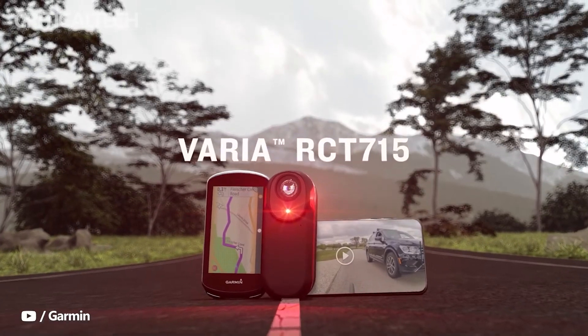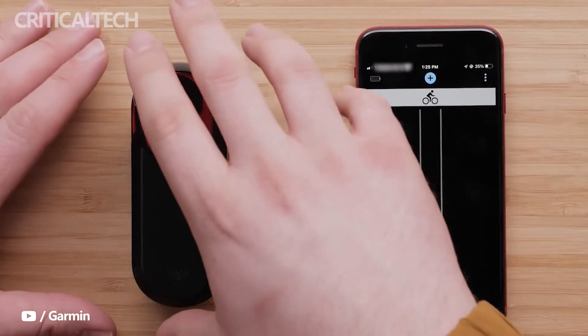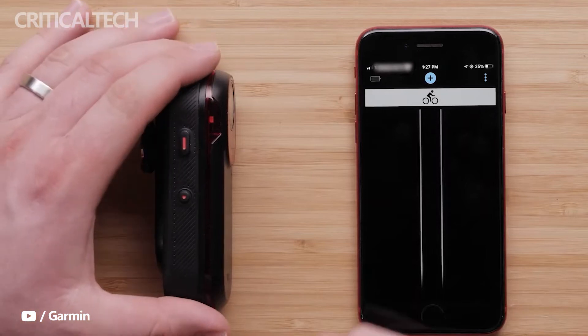Users can receive rear-view radar notifications when using the Varia RCT715, and it can integrate seamlessly with other apps. The battery life of the device is between 4 and 6 hours, depending on the taillight's usage.